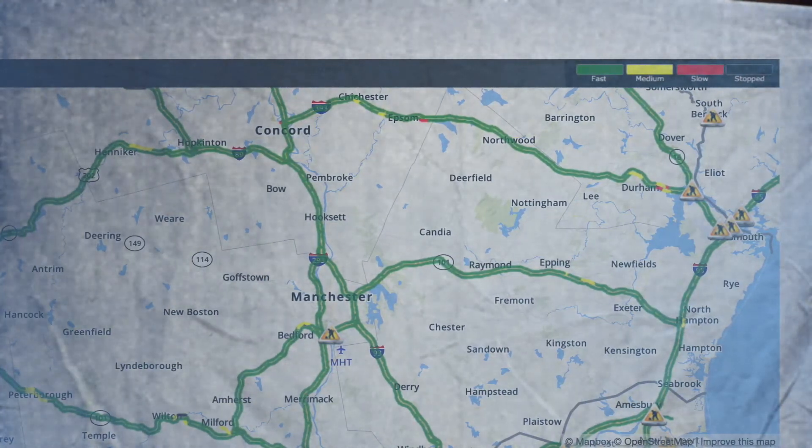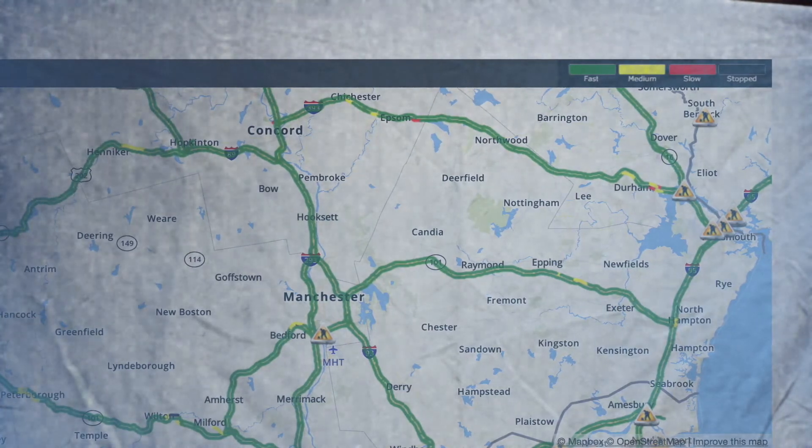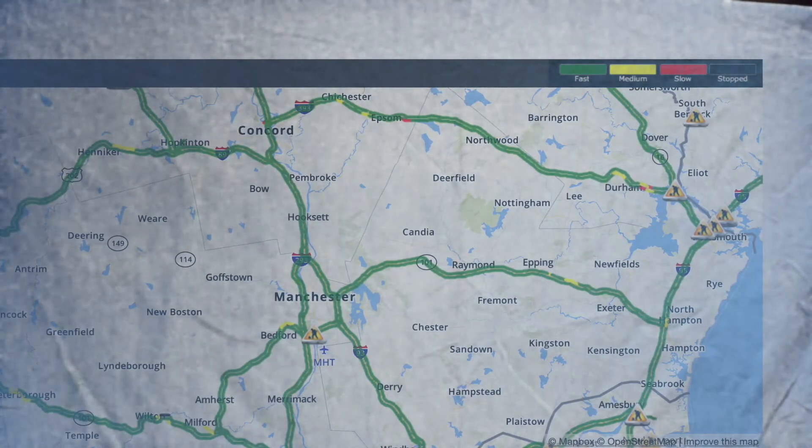Bedford smooth sailing with some medium-paced traffic. Amherst smooth sailing. Milford smooth sailing with some medium-paced traffic. Merrimack smooth sailing. Nashua smooth sailing into the border of Massachusetts.